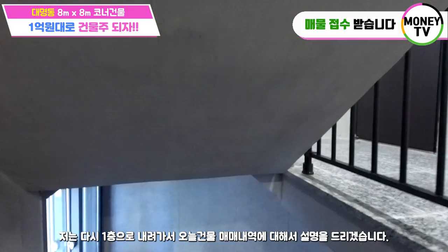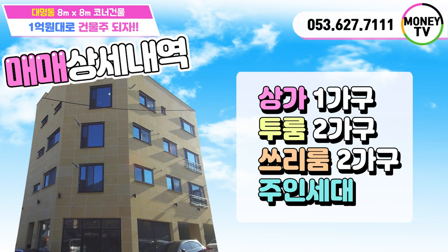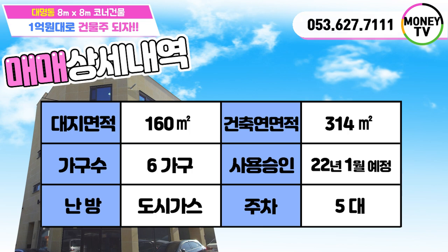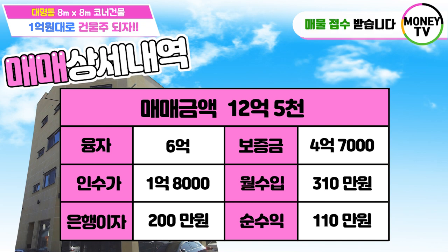1층으로 내려가서 오늘 건물 매매 내역에 대해서 설명을 드리겠습니다. 오늘 건물은 상가 한 가구, 2룸 두 가구, 3룸 두 가구, 주인세대 하나로 총 6가구로 구성이 되어 있고요. 대지 면적 약 160제곱미터(48.4평), 건물 연면적 314제곱미터(95평)입니다. 사용승인이 나지 않았기 때문에 대지 면적과 건물 연면적은 약간의 오차는 있을 수 있다는 점 알고 가시면 됩니다. 난방은 도시가스로 되어 있고요. 매매가 12억 5천, 융자 6억, 보증금(주인세대 세를 놓았을 경우) 4억 7천, 인수가격 1억 8천, 월 수입 310만 원에 은행이자 200만 원, 순수입이 110만 원 나오는 매물 오늘 소개해드렸습니다.